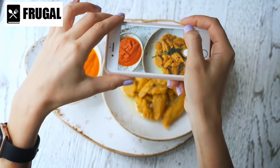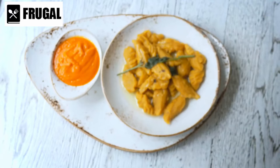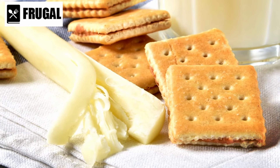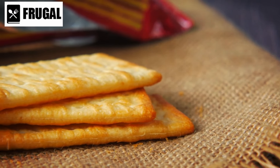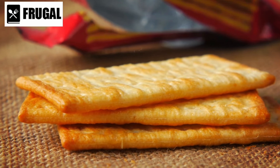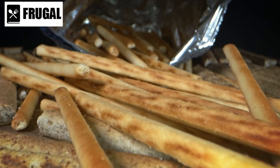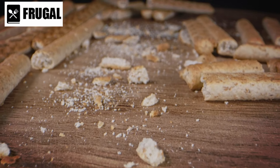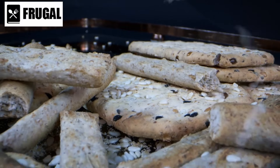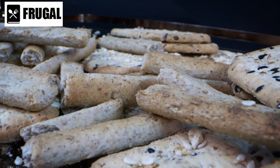Whether enjoyed on their own or paired with other foods like cheese, peanut butter, or deli meats, crackers provide a satisfying crunch and help keep hunger at bay between meals. Moreover, crackers can be a source of fiber, depending on the type you choose. Whole-grain or multi-grain crackers often contain more fiber than their refined flour counterparts, promoting better digestive health and helping you feel fuller for longer. Crushed crackers can also serve as a coating for baked or fried foods, or be crumbled as a topping for soups, salads, or casseroles.